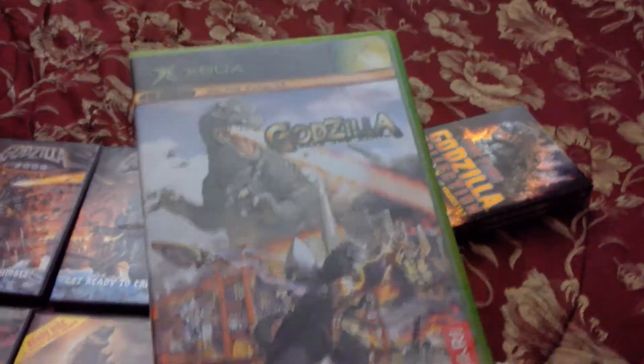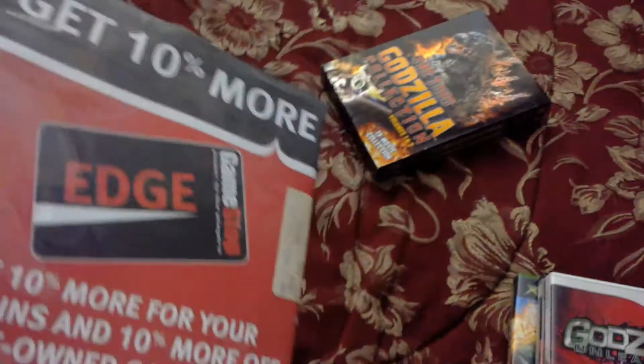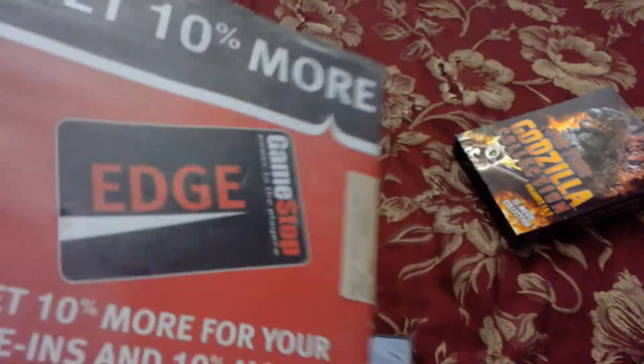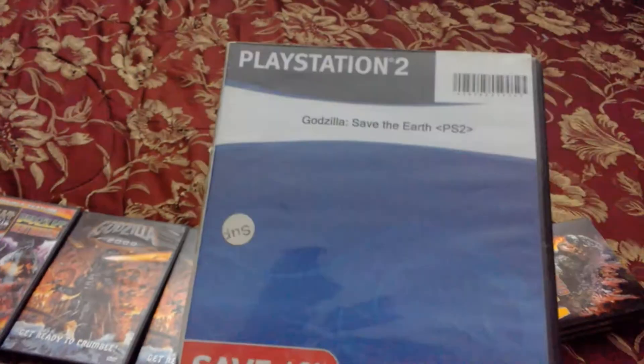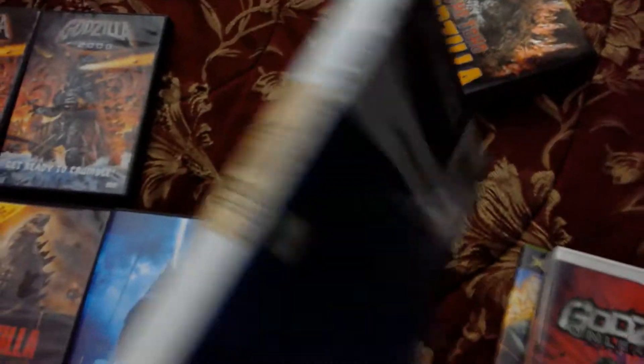Then I have Godzilla: Save the Earth on Xbox, which sadly is not in great condition since it's kind of jacked up. But it's still an awesome game — it might actually be my favorite out of the Atari trilogy, tied equally with Godzilla Unleashed and Destroy All Monsters Melee. This is also Godzilla: Save the Earth on PS2, which is the copy I've been using for my let's play.